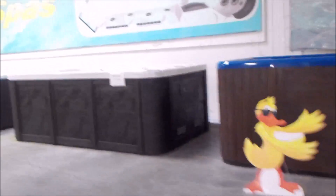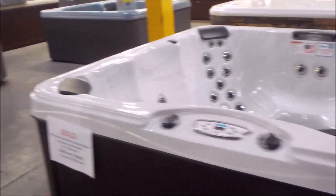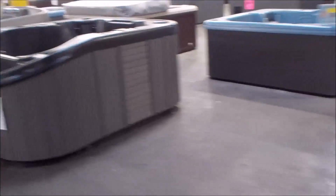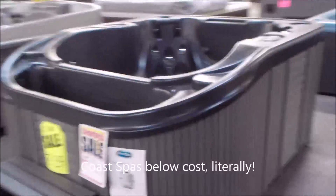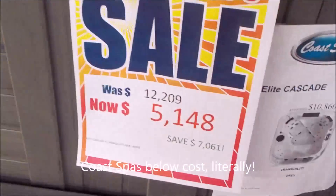You'll see multiple swim spas. We do have refurbished spas as well — we'll get there in just a few minutes. I've got clearance spas like this CoSpa, literally selling it for less than my cost at $51.48.